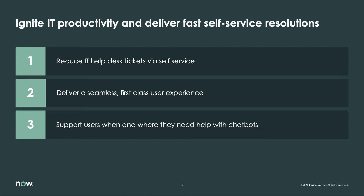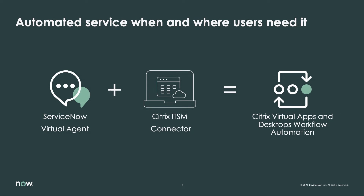Self-service is a critical consideration for highly effective IT teams. Providing individuals the power to maintain their flow of work allows not only greater end-user productivity, but frees up valuable time for IT staff members to focus on higher-order challenges. The combination of ServiceNow's AI-powered virtual agent and the Citrix ITSM connector for ServiceNow delivers fast self-service resolution by automating end-user requests for Citrix virtual apps and desktops as well as session resets.